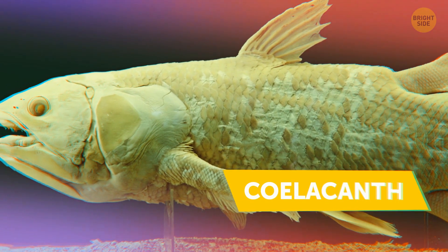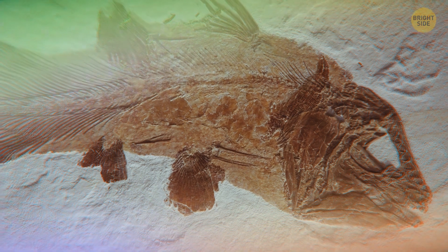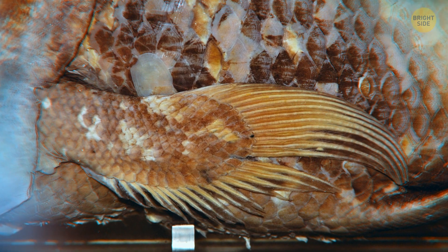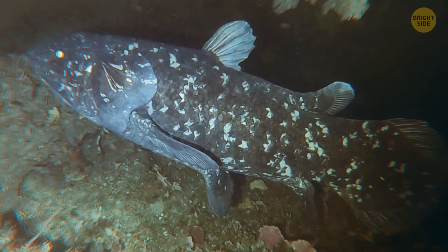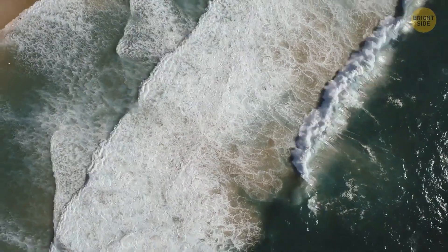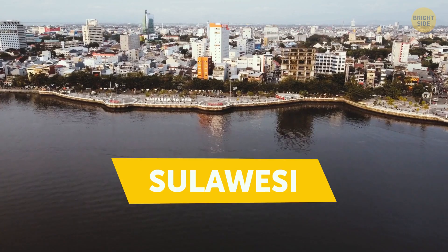Meanwhile, the coelacanth — this massive-looking fish — comes from a lineage that's been around for over 300 million years. We thought they didn't exist anymore, until 1938, when a live coelacanth was found again. Since then, they've been roaming the waters of the east coast of Africa and the waters of Sulawesi, Indonesia.